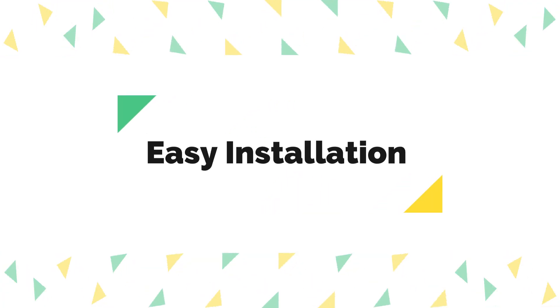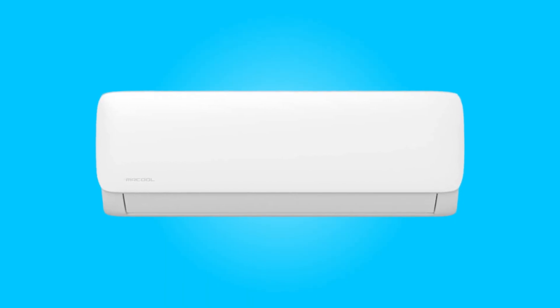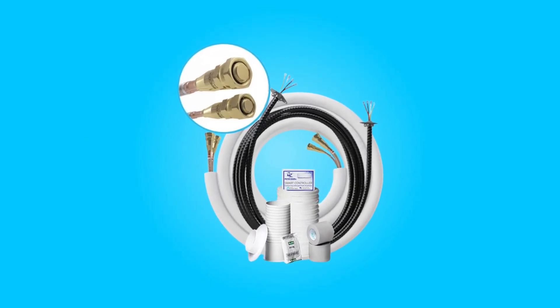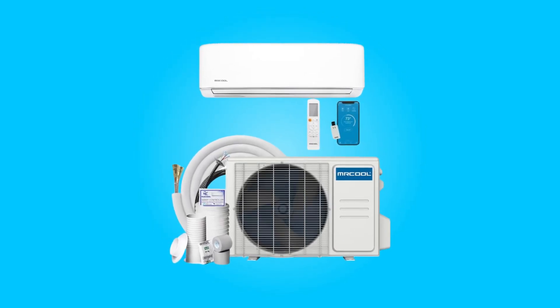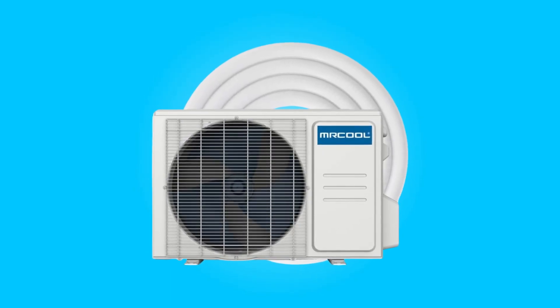Number 2: Easy Installation. The highlight of this system is its user-friendly installation process. The 16-foot pre-charged line set with fast connection fittings simplifies the setup, reducing the complexity and time required for installation. This feature makes it an excellent choice for DIY enthusiasts and professionals alike.